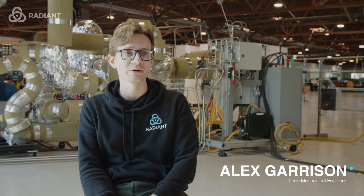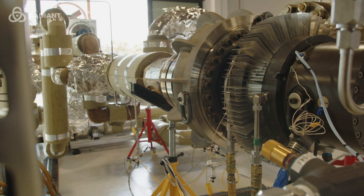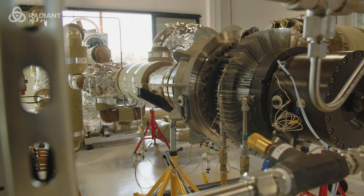We've been working on the helium loop test and the helium circulator for a really long time. The helium circulator was the first thing that we really had to nail down at Radiant. The reason for that is that the reactor is effectively solid state — there are very few moving parts intentionally, so that the reactor can operate for years without maintenance. The one exception to that is the helium circulator, so it's intentionally the most complex piece of machinery in the primary loop.